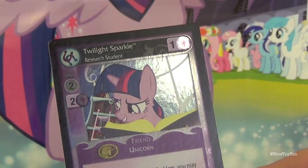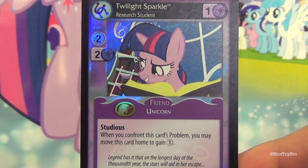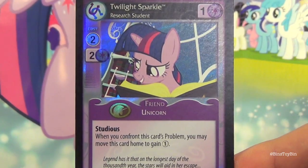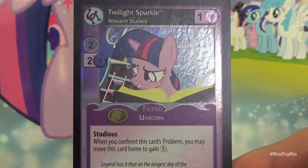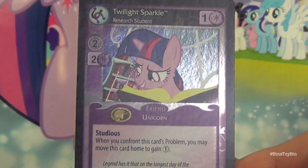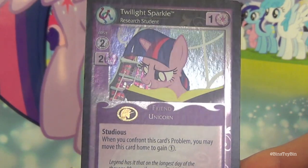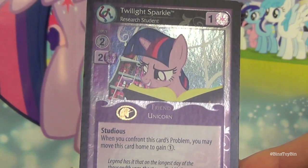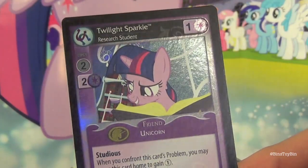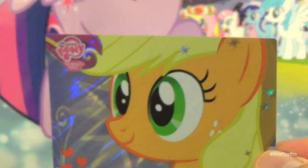Here's what the special Twilight Sparkle Research Student foil card looks like from the collectible card game, which we still haven't played yet, but we will eventually. Hot Topic had all the Series 1 roleplaying cards in decks on clearance, and all the clearance stuff was buy one, get one for a dollar. At the time of this recording it's July 6, 2014, so maybe you should run down to your Hot Topic and get in on that deal if you're missing any Series 1 cards. Here's Applejack — pretty cool, I like that card.